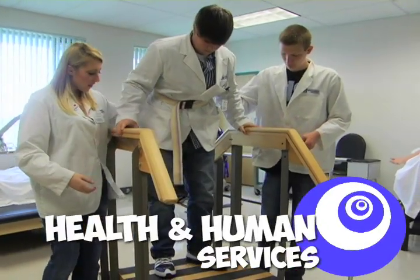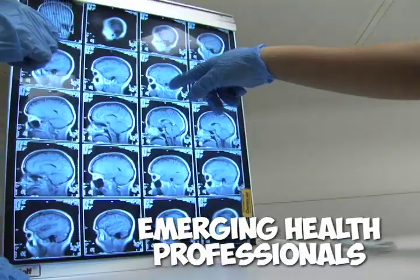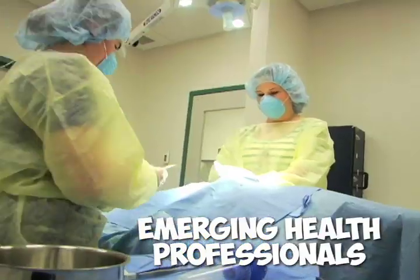And finally, the health and human services cluster. We have a health occupations program. When you're a senior, you can enter the emerging health professionals program, where you can earn college credits.